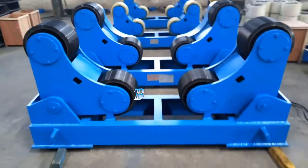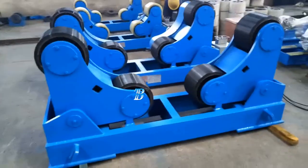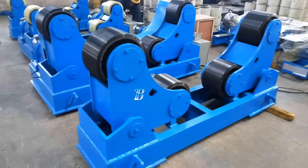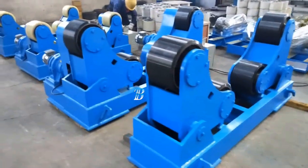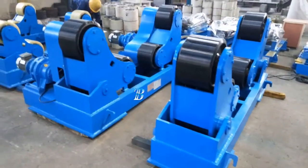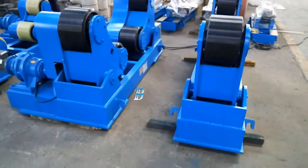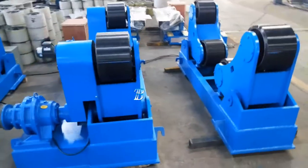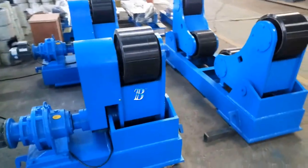The Boda ZT self-adjusting welding rotators belong to our top line series and is a real top class machine. All Boda ZT wheels are equipped with solid polyurethane tires, which are ideal for stainless work pieces, with options of top class electronic components from Siemens and Bode.